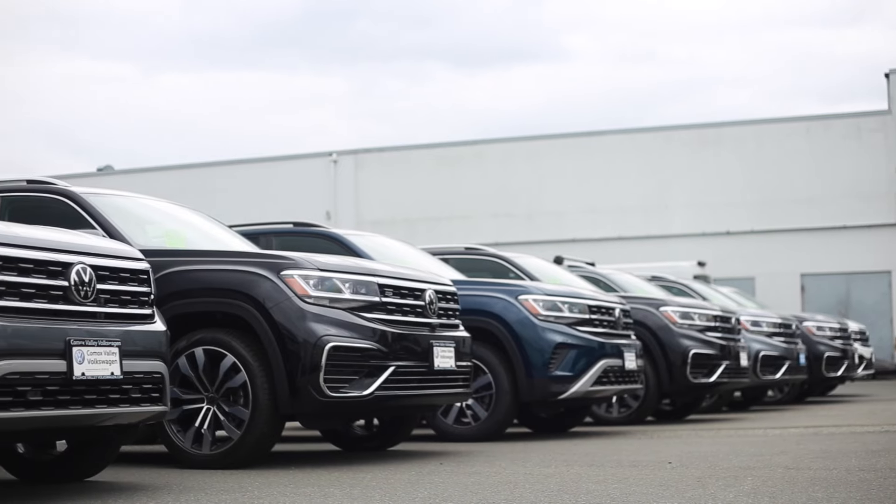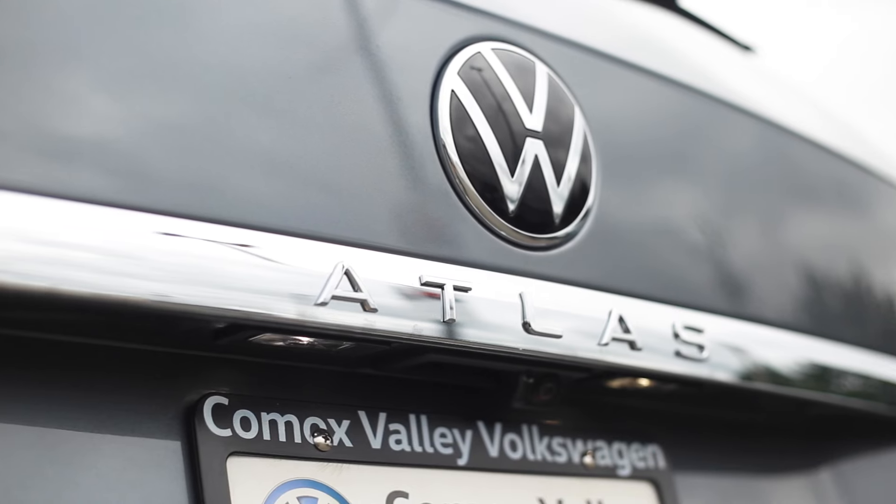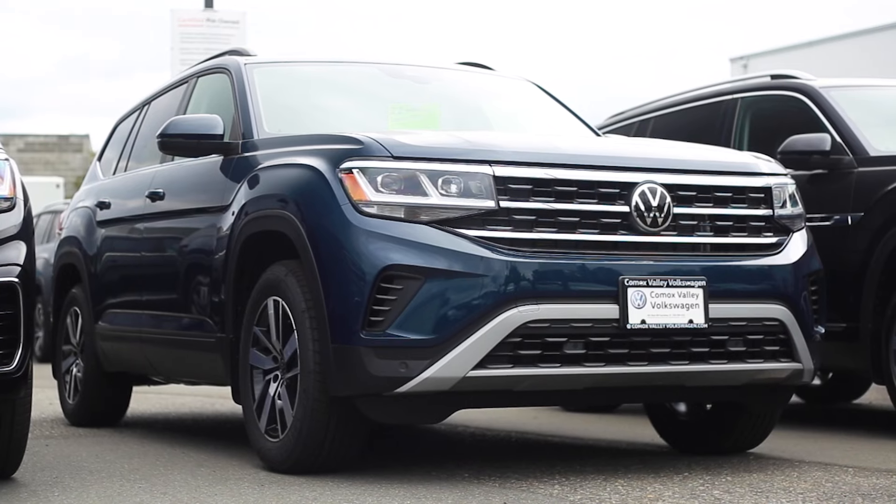What we have here is our wide selection of brand new 2022 Atlases. It's already been four years since the Atlas has been on the market and it has been a hit so far. What exactly are we doing for this awesome Atlas offer for August?